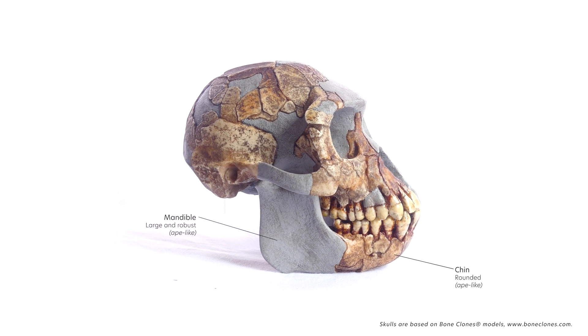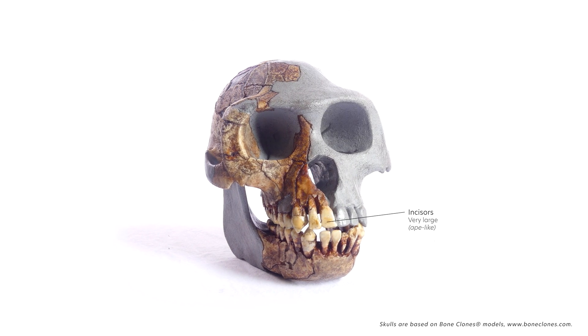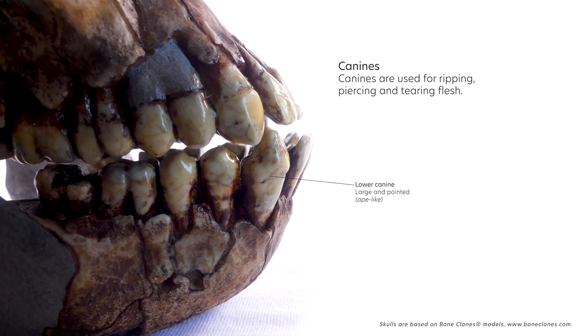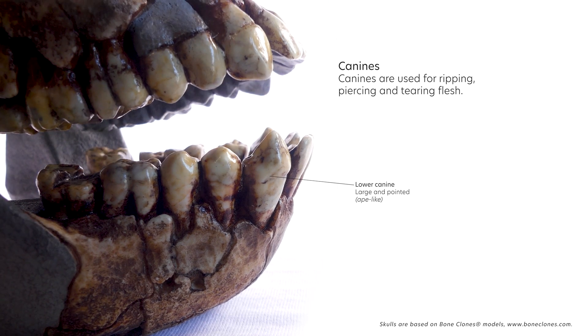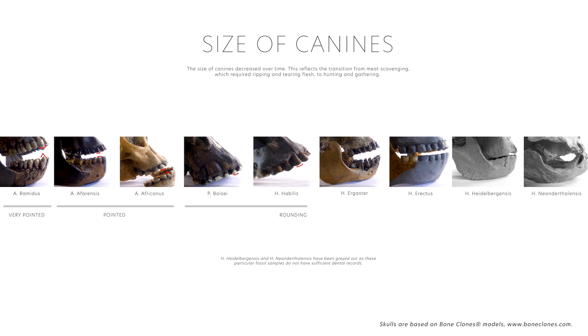A very large and robust mandible and rounded chin are also ape-like features. The incisors are large and protrude outwards. The canines are diamond shaped. The relative size of canines became smaller over time, reflecting the transition from meat scavenging — which required ripping and tearing of flesh — to hunting, butchering, and cooking of meat.